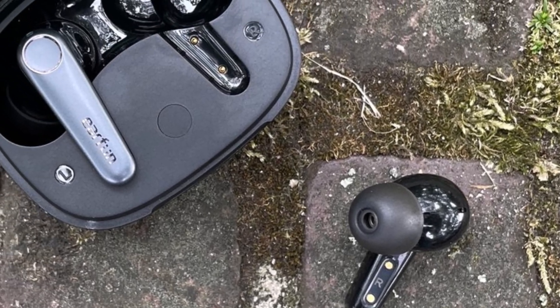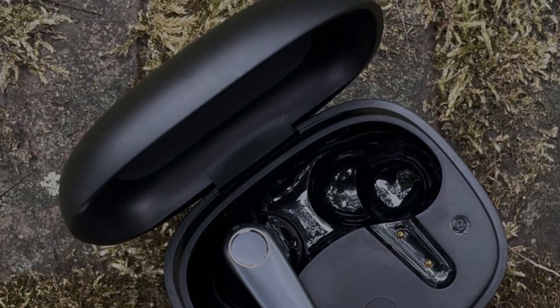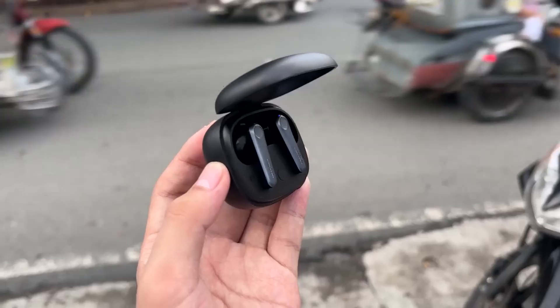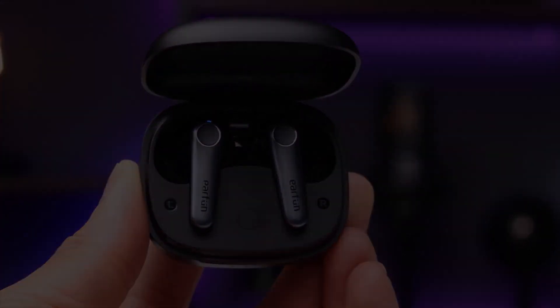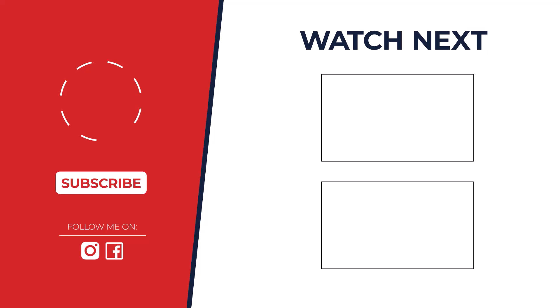So, which earbuds reigns supreme? After careful consideration, the Lipertek PurePlay Z3 2.0 emerged as the winner. Its impressive sound quality, comfortable fit, and long battery life make it the best budget option for 2024. But don't forget to check out the other contenders as well, as they each offer unique features to suit different preferences.